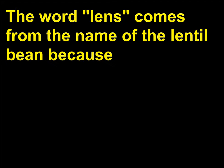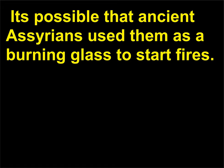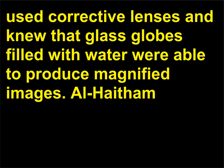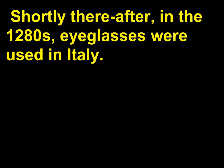The word lens comes from the name of the lentil bean because of the similarity in shape of the bean and a converging lens. Lenses have been used for over 3000 years—it's possible that ancient Assyrians used them as a burning glass to start fires. A burning glass is mentioned in a play by Aristophanes written in 424 BCE. Roman Emperors used corrective lenses and knew that glass globes filled with water could produce magnified images. Al-Haytham (965–1038 CE) wrote the first major textbook on optics, translated into Latin in the 12th century. Shortly thereafter, in the 1280s, eyeglasses were used in Italy.